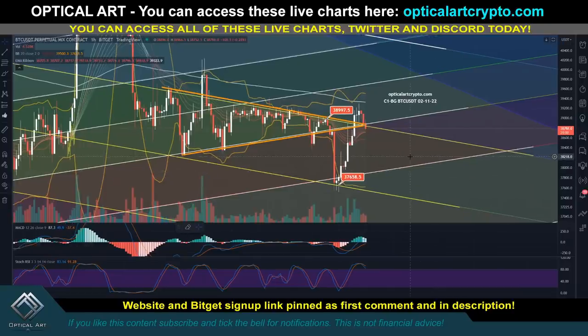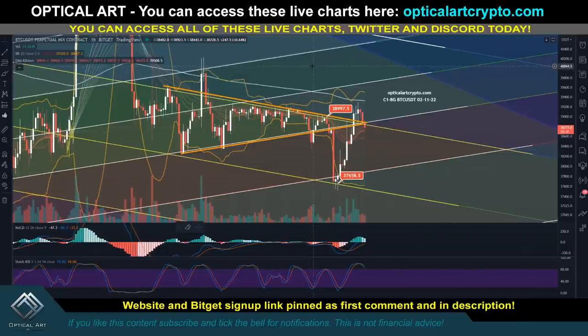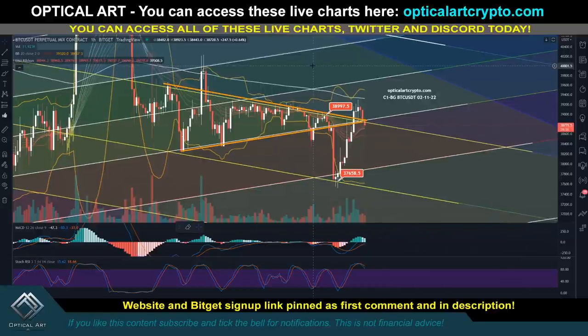In this video I'm going to give you price targets for Bitcoin. I'll cover the most recent call on the pattern we were in, and give you both the bullish case and the bearish case. I am bearish and expect much more downside, but I'll give you the point where bulls should buy in and hodl, and show you where I'll be buying in the bearish scenario.